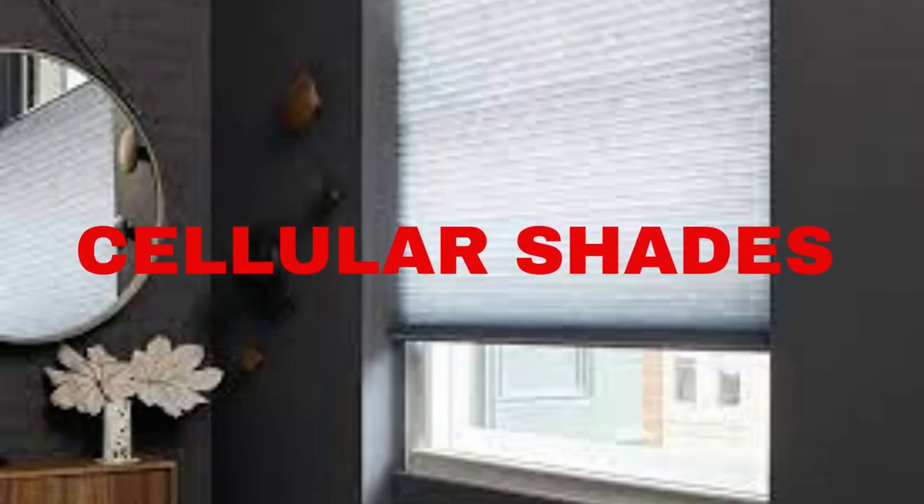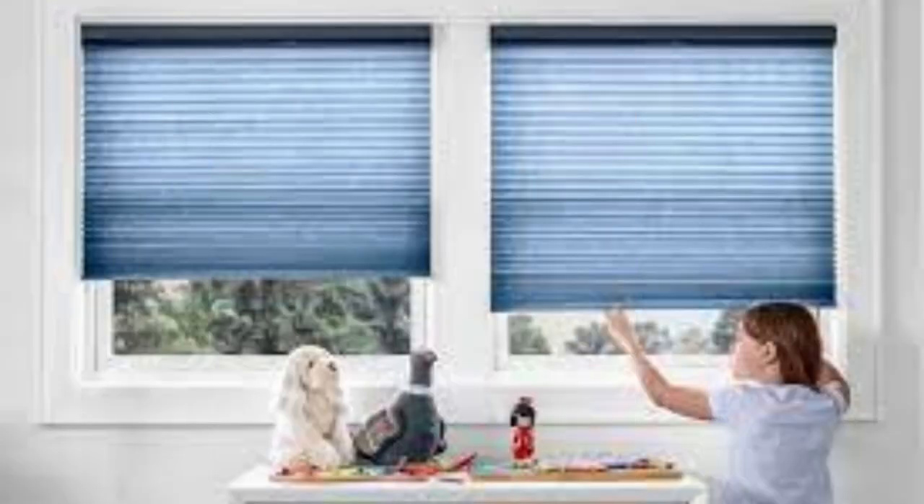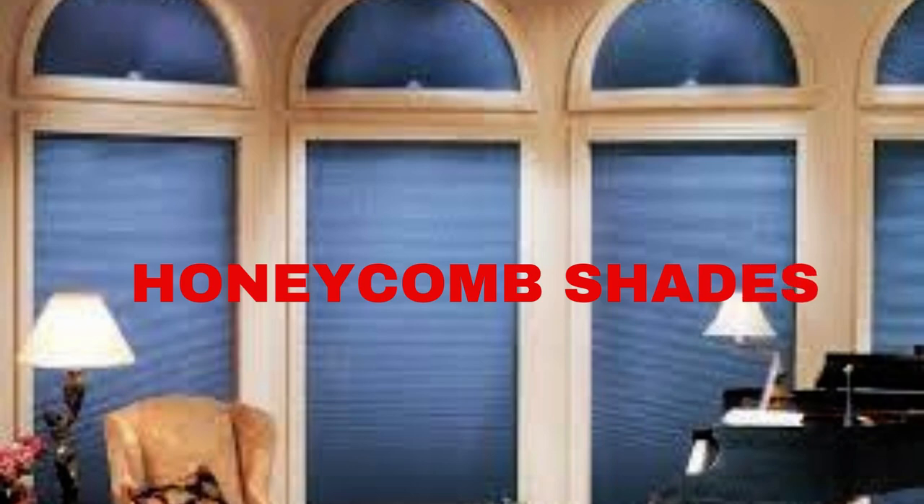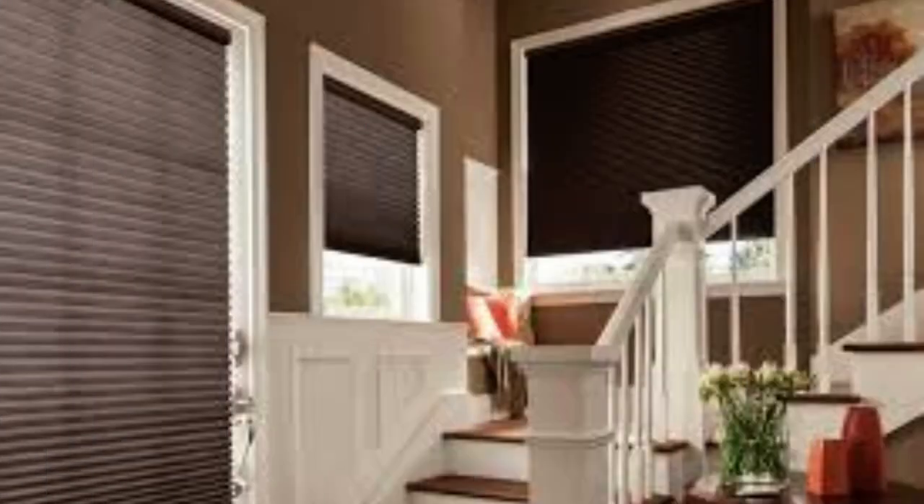LipBlinds.store cellular shades, also known as honeycomb shades, are a popular and versatile window treatment option that offers a myriad of benefits for homeowners. These shades are renowned for their unique design, which consists of a series of honeycomb-like cells that trap air and create a layer of insulation at the window.